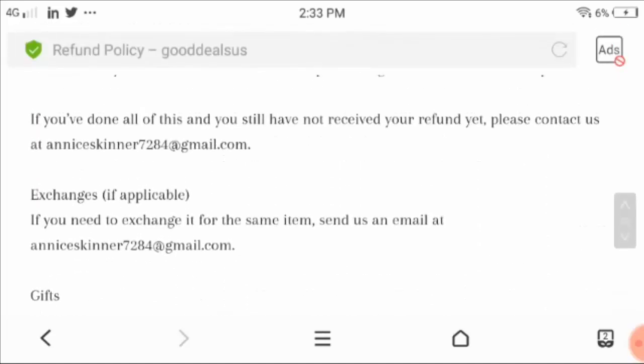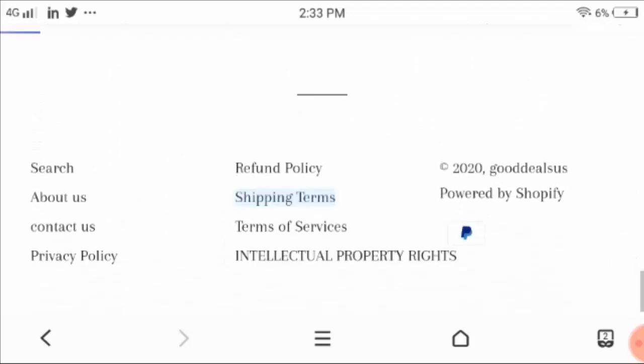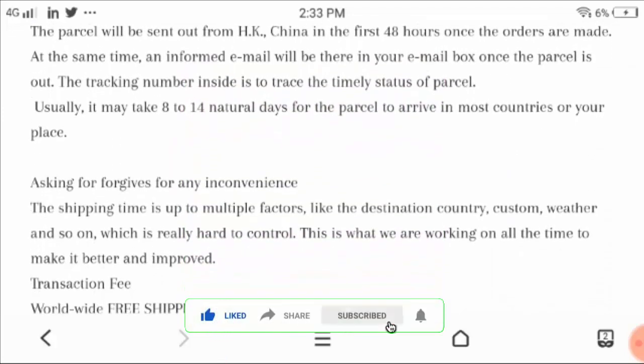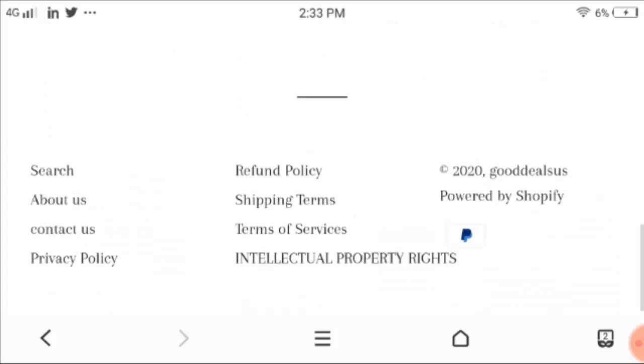For further inquiry they had also shown the email address for contact. Now let's check the shipping terms — they mentioned it may usually take 8 to 14 natural days for placing your delivery at your doorstep.